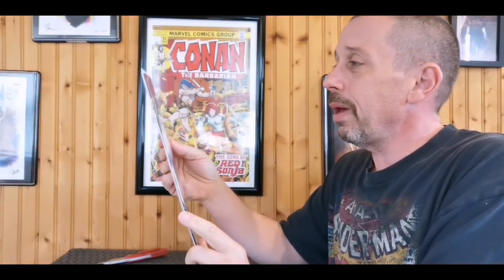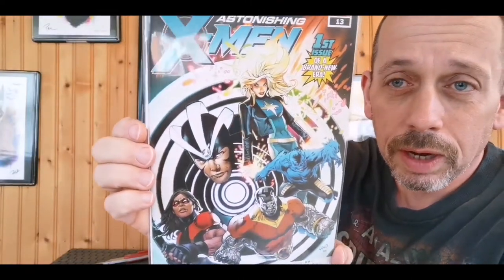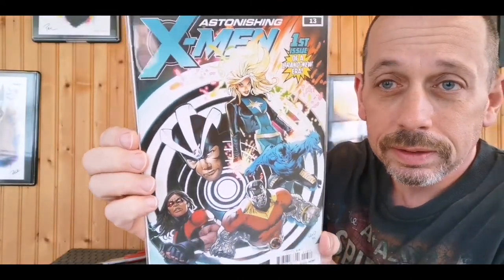Astonishing X-Men issue 13, first issue of a brand new era with a great Laland cover. That's a beautiful cover there - little Havoc, the Havoc rings right there. Let's see what else we've got.